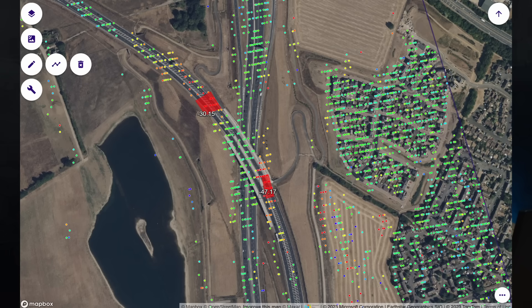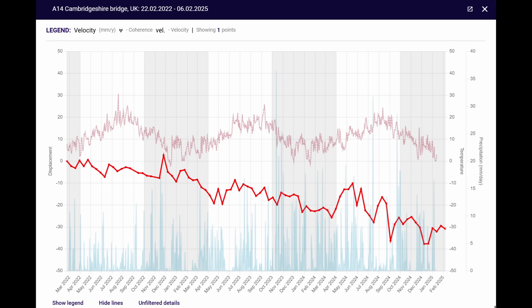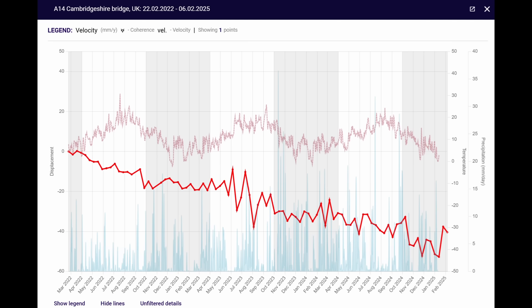Now let's contrast that with the red dots. These red dots correspond to areas where there's been settlement. The north area has experienced over 30 millimeters of settlement in this three-year span — over an inch. The south approach has experienced 47 millimeters, nearly two inches of settlement in three years. The plot from the north side shows a constant trend downwards that hasn't leveled off yet. The south area shows even more movement, and the trends are clear that settlement is ongoing.